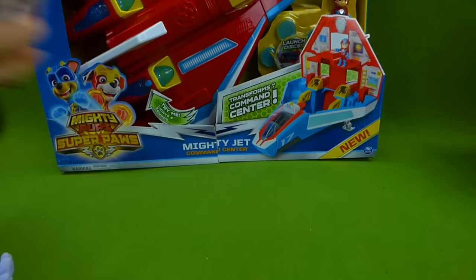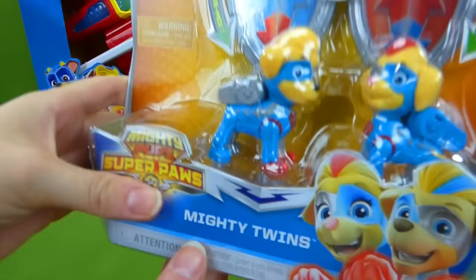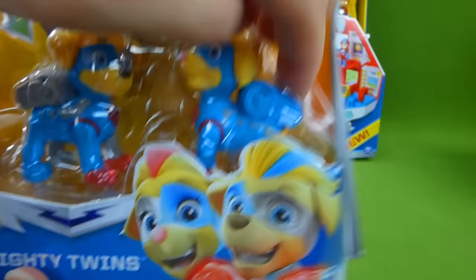Next we have the Mighty Twins! We've got a couple of Mighty Twins toys. We've got this set, and it has the action figures that light up. Very cool. These are the Super Paws Mighty Twins!